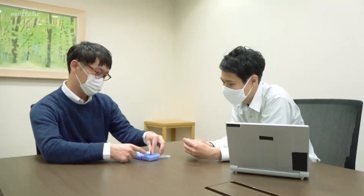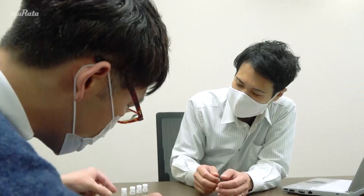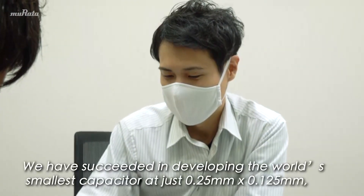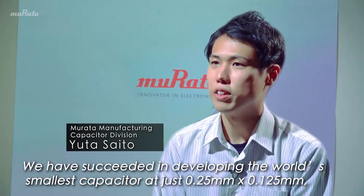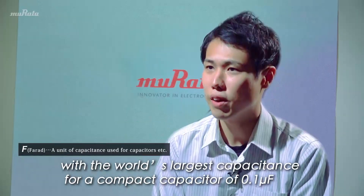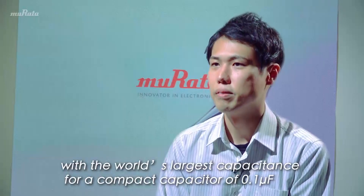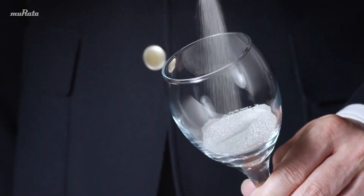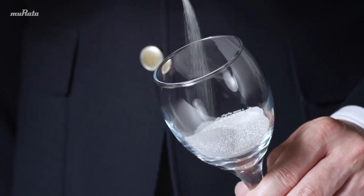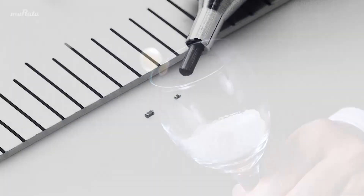The challenge is to develop high-performance components that are ultra-compact. There are some components that have been created as a result of that challenge. This is a new type of capacitor that is the smallest in the world with the largest capacitance. Yet it looks no bigger than this grain of sand.